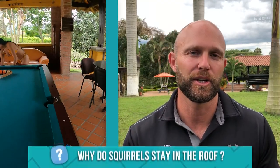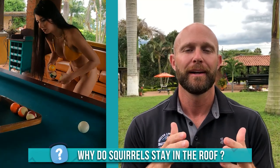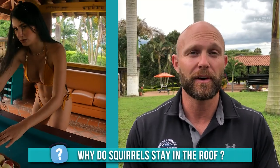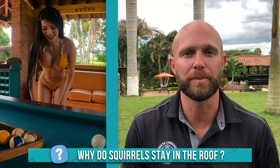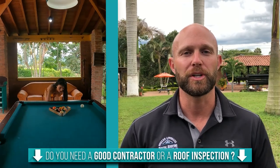So why do squirrels stay on and in your roof, or why are they on it and in your attic space? A lot of the reasons is because squirrels have gotten very accustomed to being very close to humans. You would think that most squirrels want to be out in nature, but we have a lot of garbage and there are a lot of things in our neighborhoods that squirrels can eat. So a lot of squirrels feel a lot more comfortable being around humans.